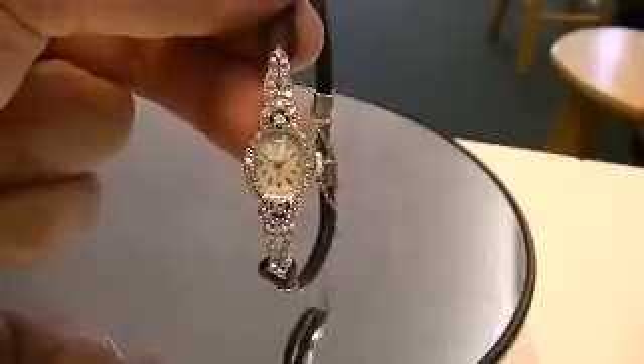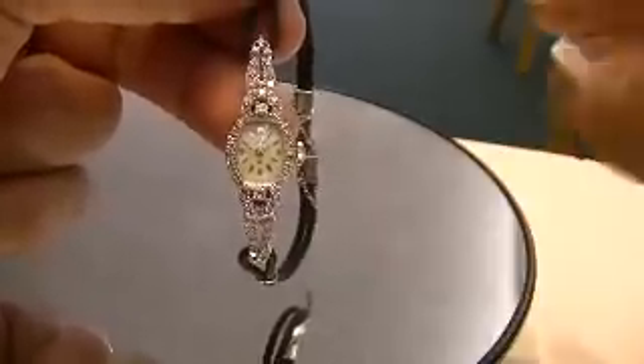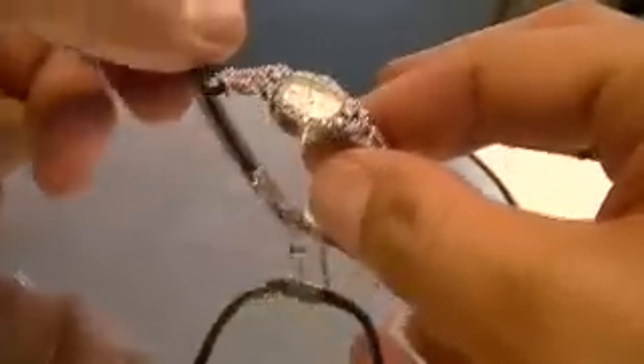The watch is in excellent overall working condition. There are 44 genuine and natural single and full cut diamonds set in the watch.